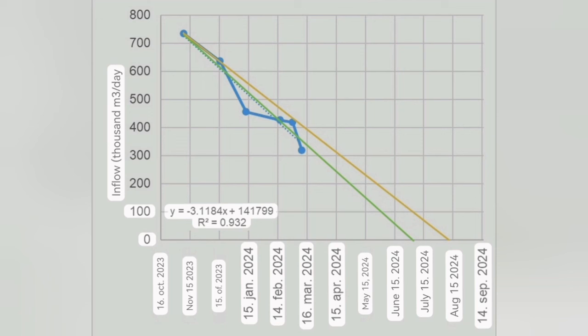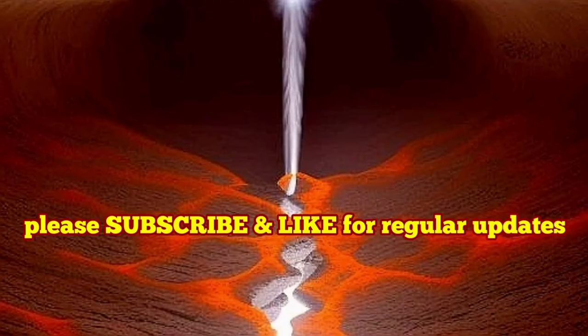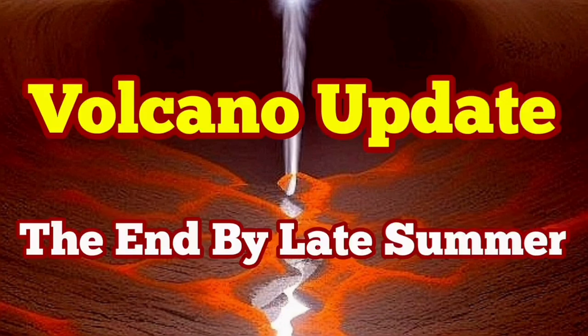Both lines show that by August 2024, we will have come to the end of the Svartsengi system, where there will be no magma flowing into the system. Based on the available data, they came to this elegant conclusion. I will give you the link so you can read it on their website — their diagram is so simple and beautiful, and simple things tend to be right.